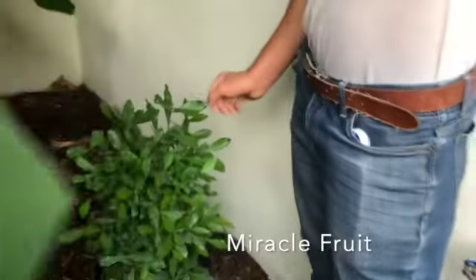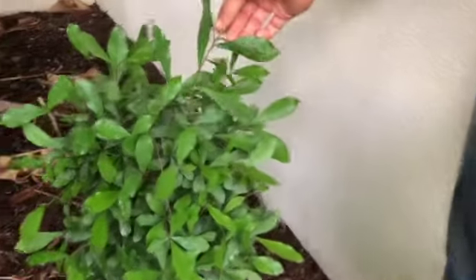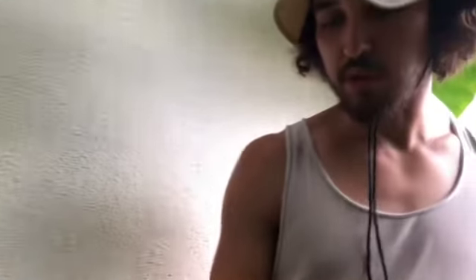We've got a miracle berry over here in full shade, and it's starting to push out little berries — they had red flowers already. This is supposed to be a really slow grower, but they make those berries that make sour stuff taste sweet. You eat these little tiny red berries, let them sit in your mouth for a little bit, and everything sour tastes sweet after that.